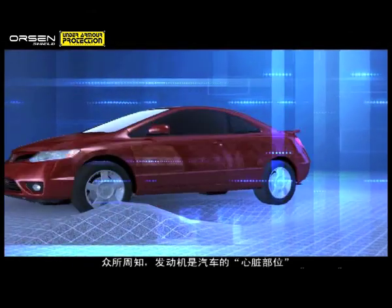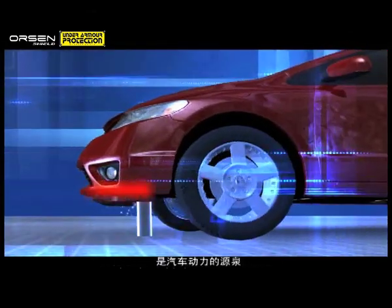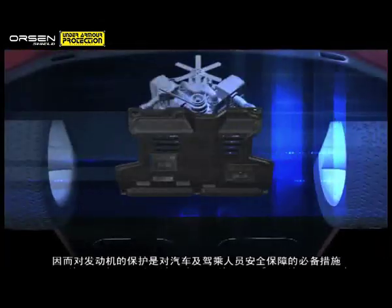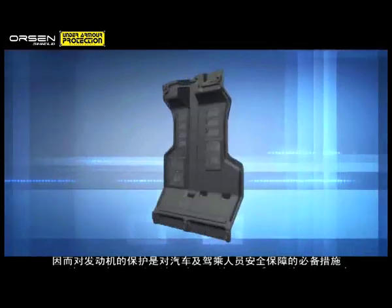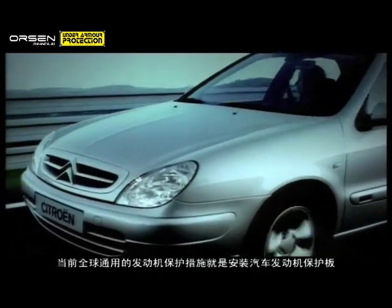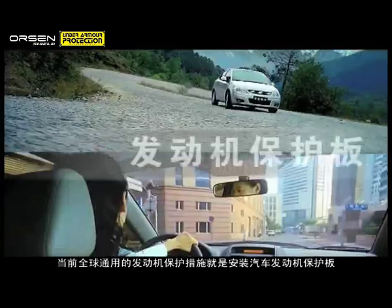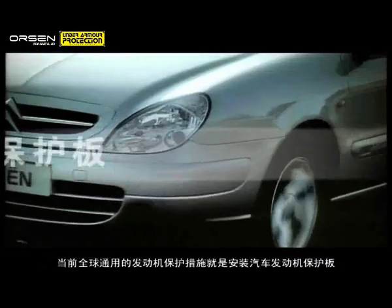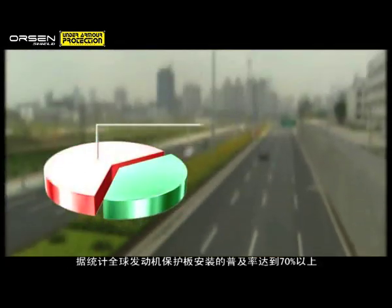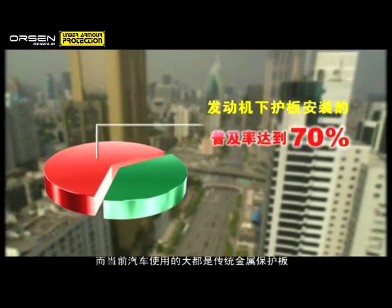As the source of power, the engine of the car is its most important component. Proper protection of the engine is thus critical to assure proper functioning of the vehicle, and the safety of the driver and passengers. The engine skid plate is commonly used internationally to protect the engine from damage caused by driving over hazards and on rough terrain. Indeed, an engine skid plate is installed in more than 70% of actively driven cars.